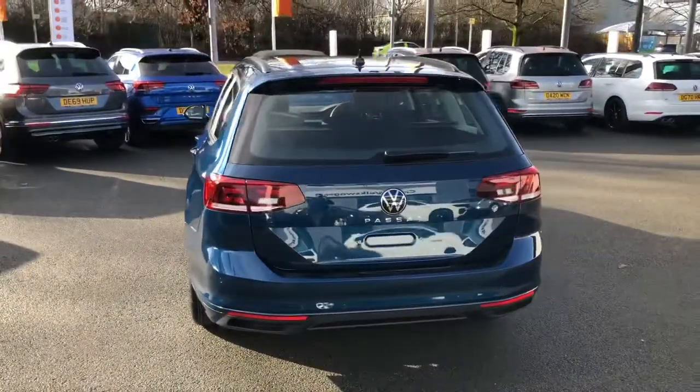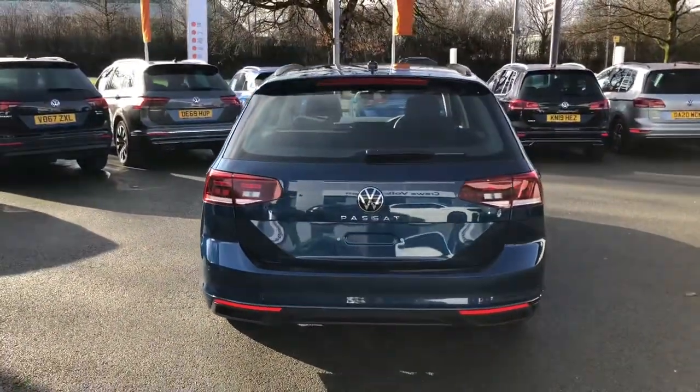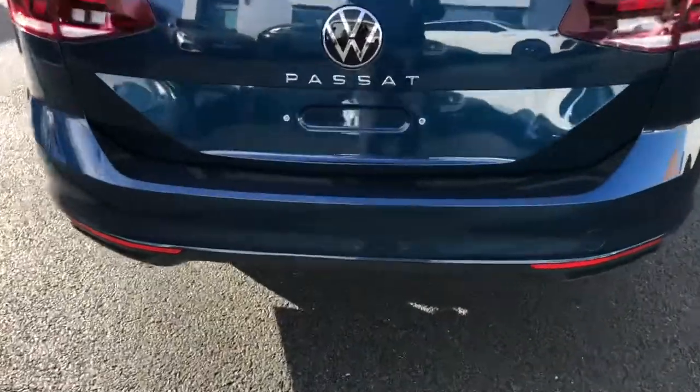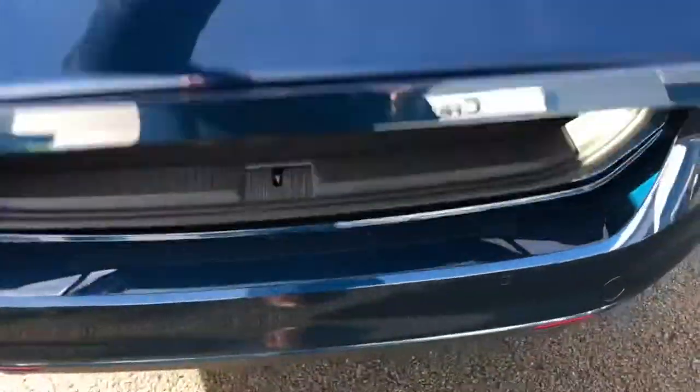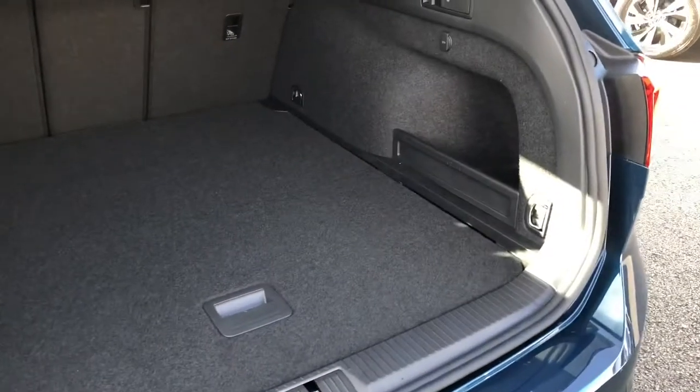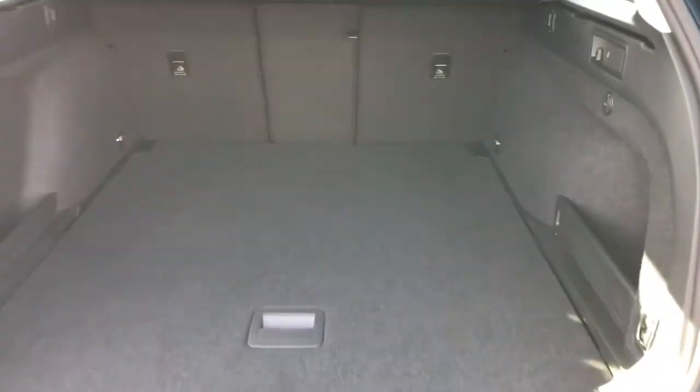Roof rails are available on the vehicle as well, including this redesigned rear light cluster — again full LED lights — and the new Passat logo features across the back of the tailgate. Getting into the boot is incredibly easy and you can see for yourself just how much space there truly is in the vehicle.